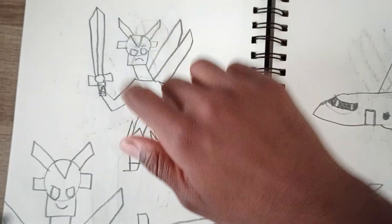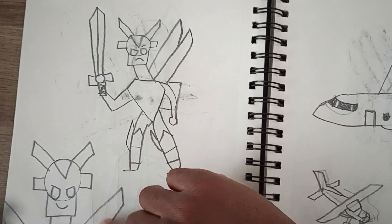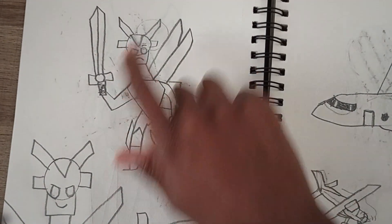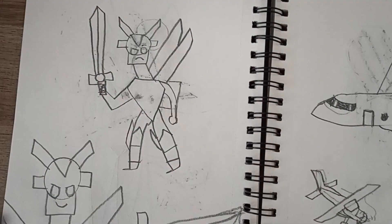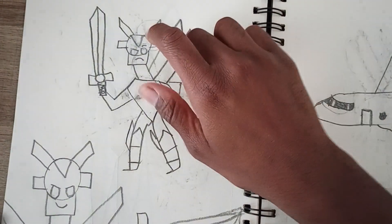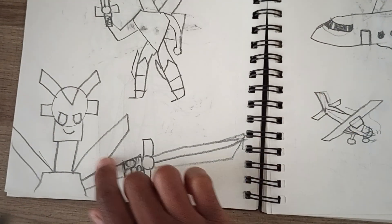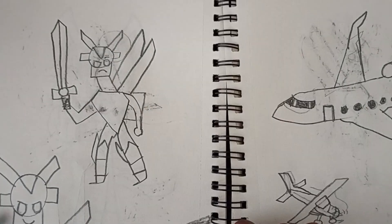Here is a sword knight character that I draw a lot in my other sketchbooks. You could say this is a mech too — a mech drawing of a sword knight character. Yeah, I draw that one a lot.